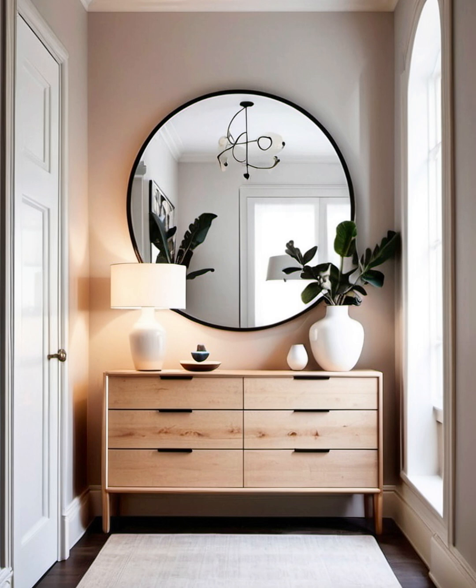Create storage with a console. Just because entries are small doesn't mean you can't fit in some furniture. Use the hallway as a landing place — set up a table where you can unload as you come in. A console table like the one seen in this home offers some extra storage and keeps the space from feeling too sparse. That's a win-win.